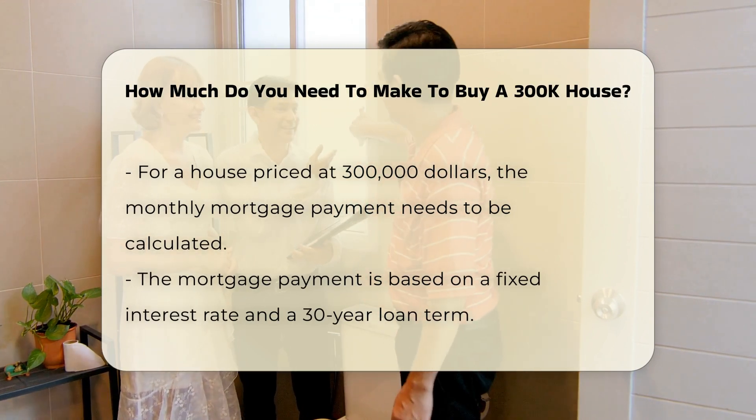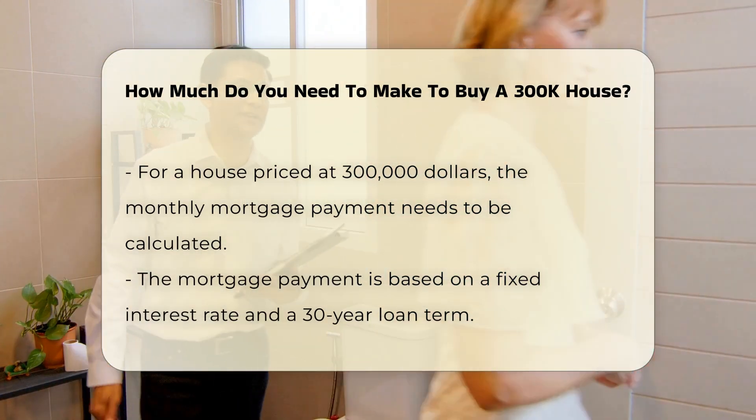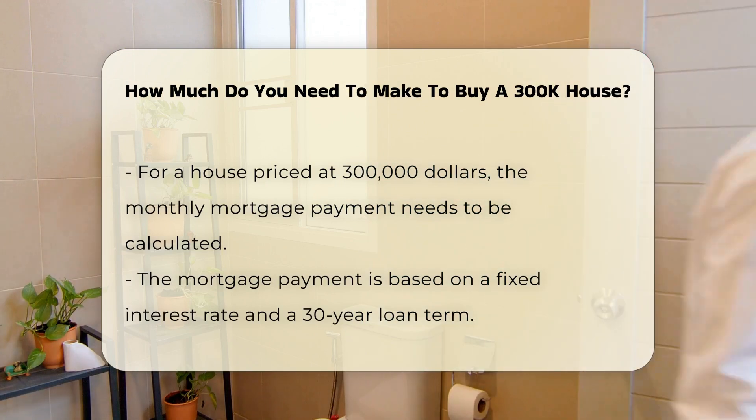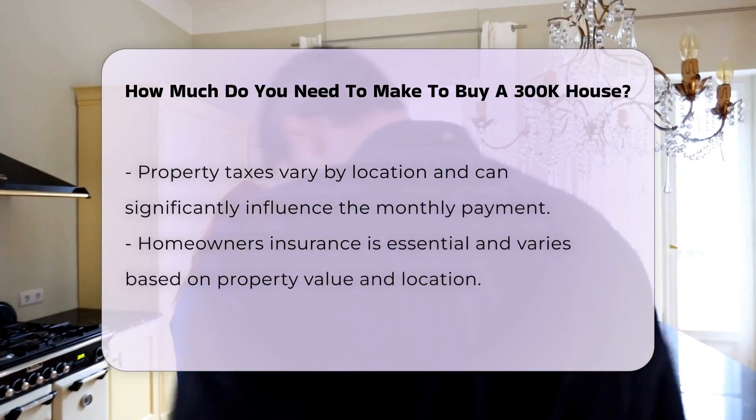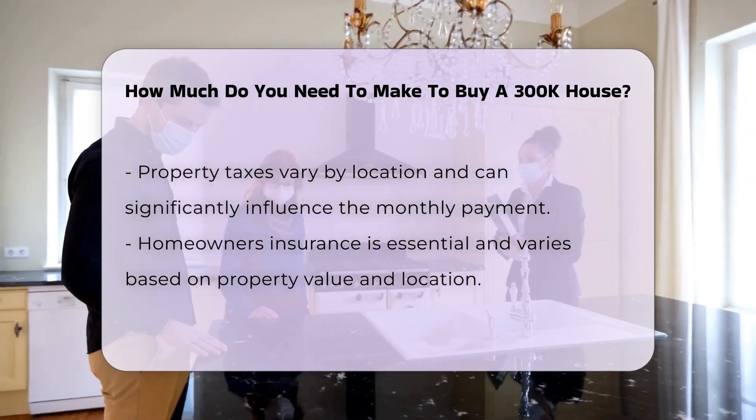In addition to the mortgage, you must factor in property taxes and insurance. Property taxes vary by location and can significantly impact your monthly payment. Homeowner's insurance is also essential and can differ based on the property's value and location.